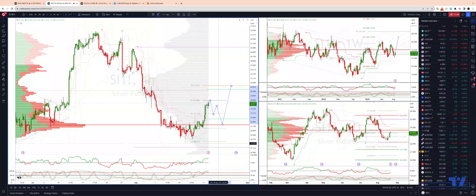However, if we do take out the $22.26, then we are heading for $21.30 as the next downside objective.